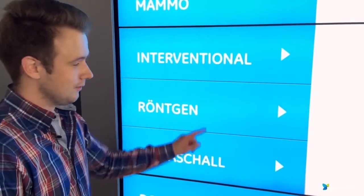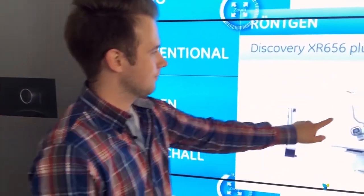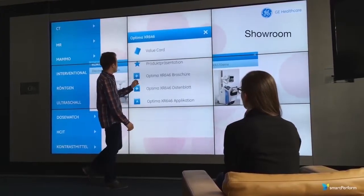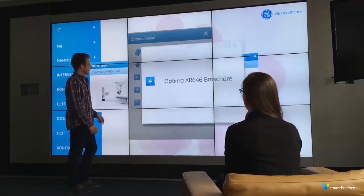You can also adapt Smart Perform into a multi-touch power wall. Whether a few or many, large format hardware with Smart Perform makes it easy to present to a large audience.